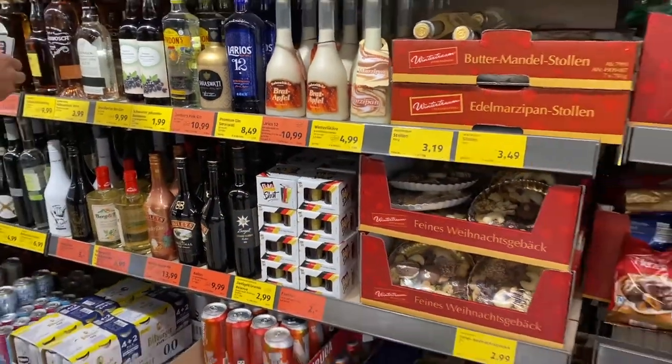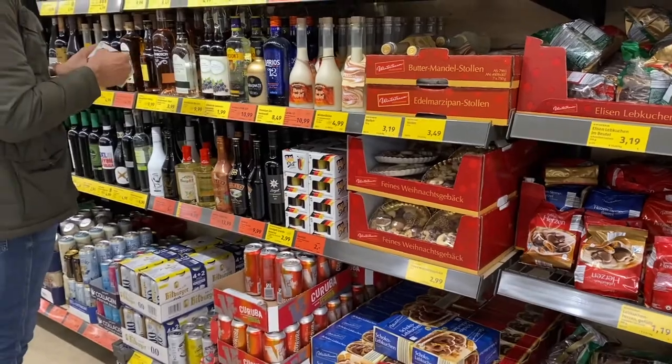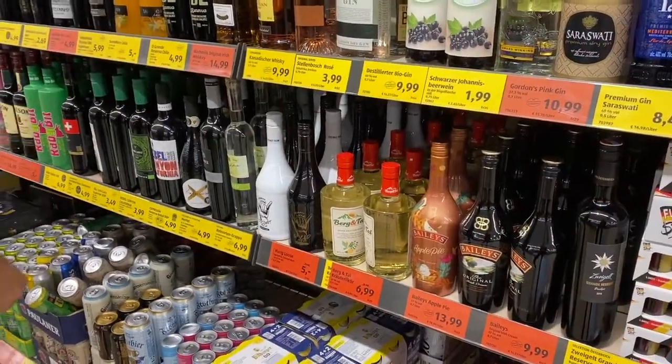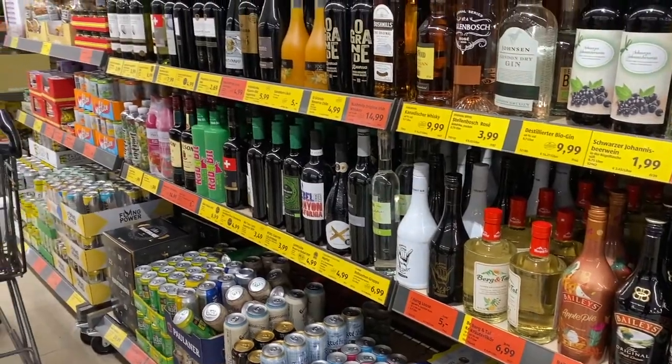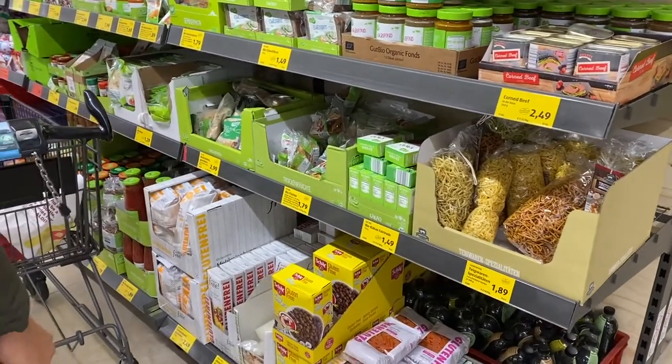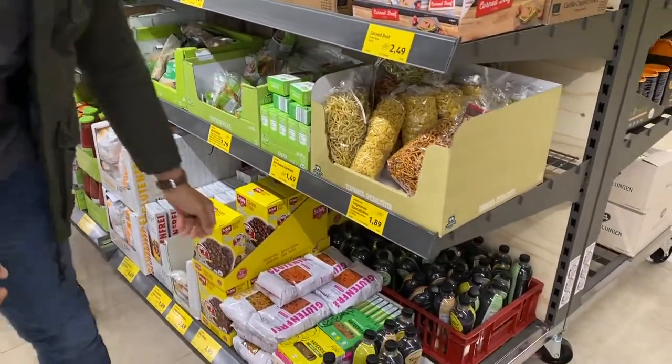Consumerism isn't quite as rampant in Europe as it is in America, so there's not as many stores or as many options when it comes to products. But Christmas is something they don't skimp on, and I love this time of year in Germany. I ended up picking up a wine advent calendar and I'm so excited to start it in a week.